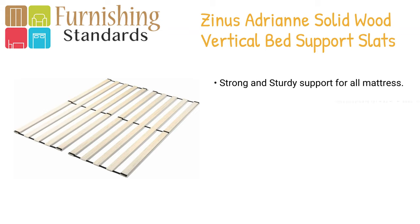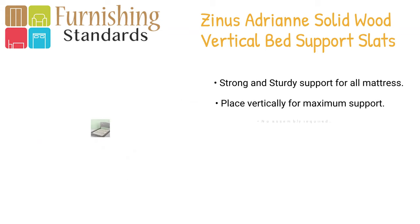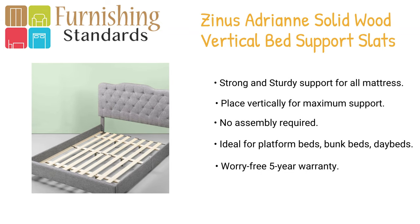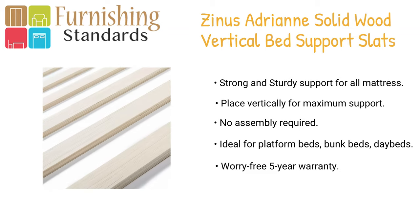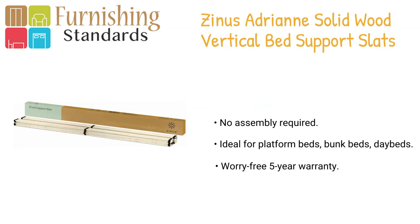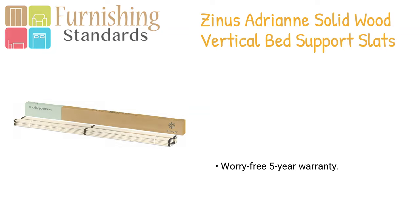In fifth place we have the Sinus Adrian wood slats. These solid wood slats are designed to be placed from the head of the bed to the foot to offer excellent mattress support. Strong and sturdy wood slats provide the foundation for your spring, memory foam, or hybrid mattress. Ideal use for platform beds, bunk beds, and day beds. The slats are shipped to your door in compact packaging that allows for easy movement through tight interior spaces such as stairways and hallways. Available in twin, full, queen, and king size, and comes with a worry-free five-year warranty.